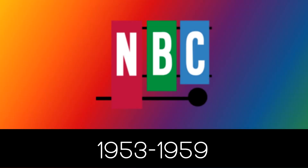1953 to 1959: we have a logo that looks like a xylophone. There are 3 bars on this logo. The bar on the right is red with the letter N in white text. The bar in the middle is green and has the letter B also in white text. The bar on the left is blue with the letter C in white text. These bars are in different sizes. Also, behind the red bar, we have a black mallet.